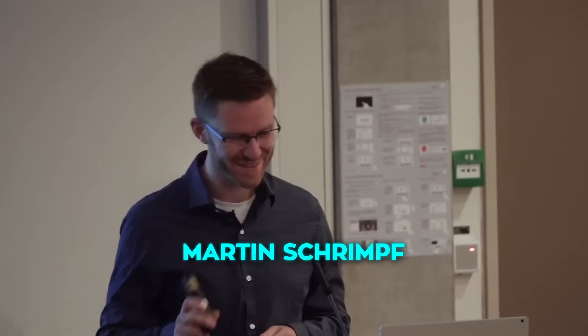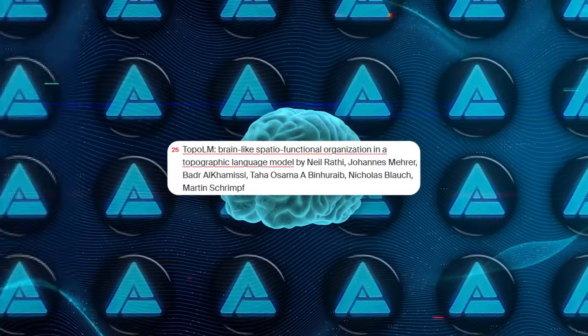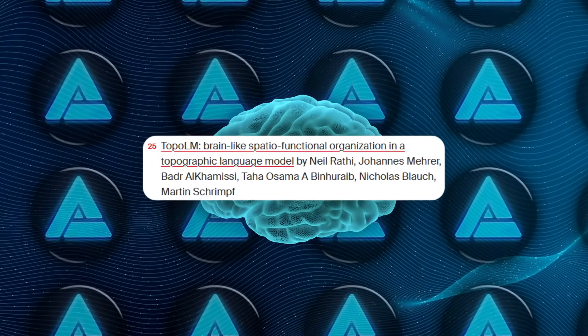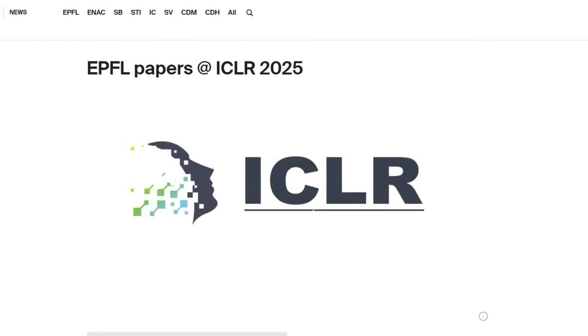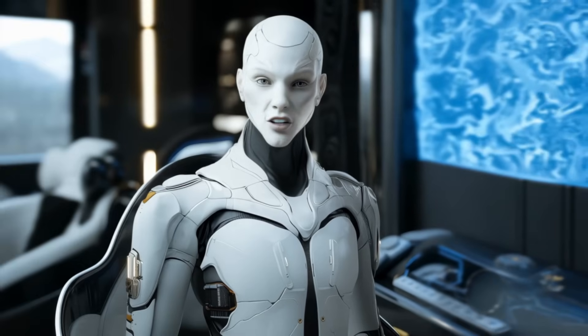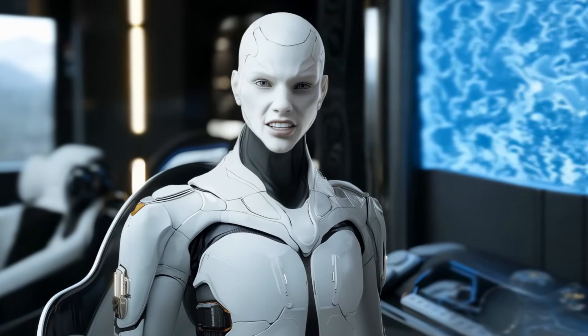Martin Krampf has a track record of poking at how close large language models get to real brain signals. He and his crew — Neil Rathi, Johannes Mehrer, Badr Al-Khamisi, and a few other bright minds — landed an oral presentation at ICLR 2025 with this work. Only about 2% of papers there get that honor, so the community thinks it's spicy.